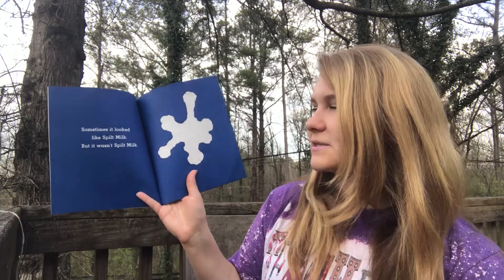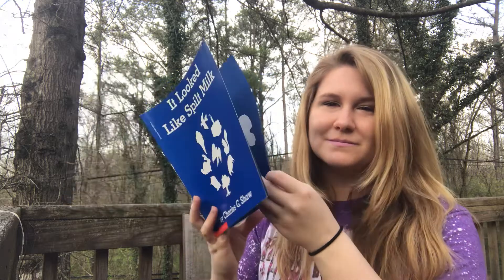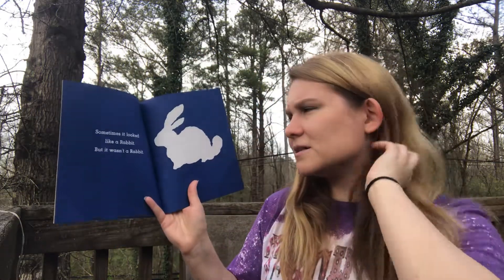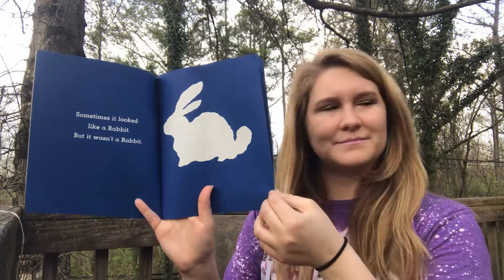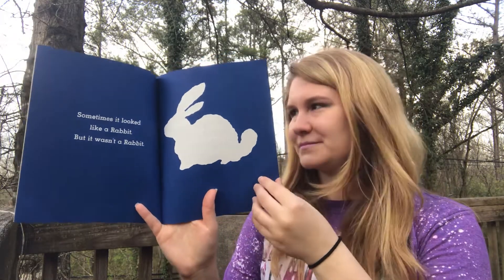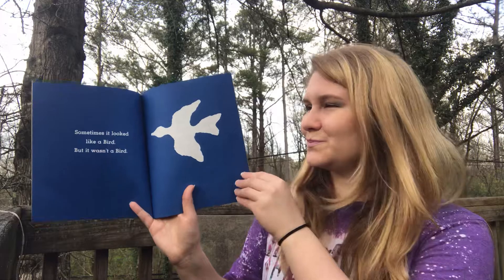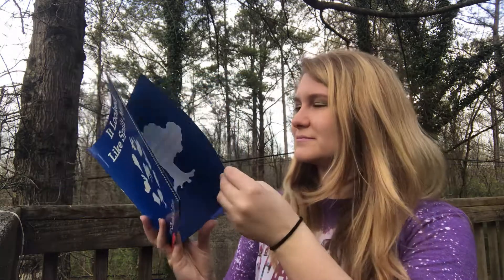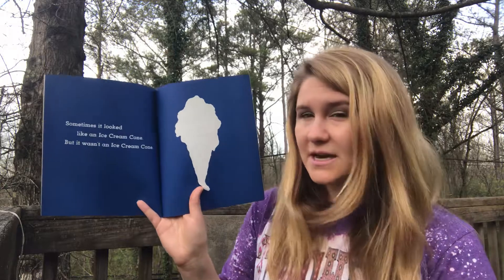Sometimes it looked like spilt milk, but it wasn't spilt milk. Sometimes it looks like a rabbit, but it wasn't a rabbit. Sometimes it looks like a bird, but it wasn't a bird. Sometimes it looks like a tree, but it wasn't a tree. Sometimes it looked like an ice cream cone, but it wasn't an ice cream cone.